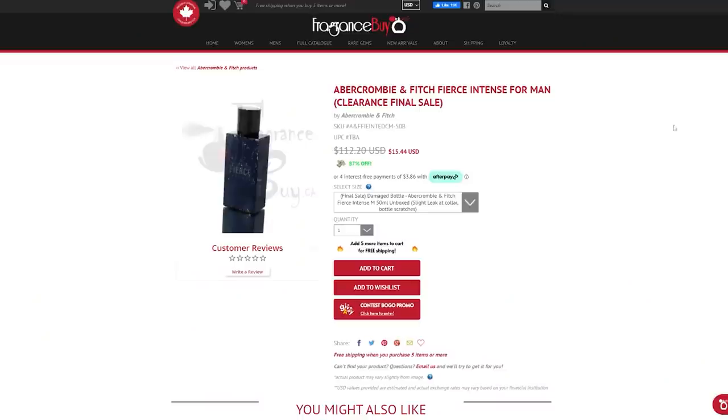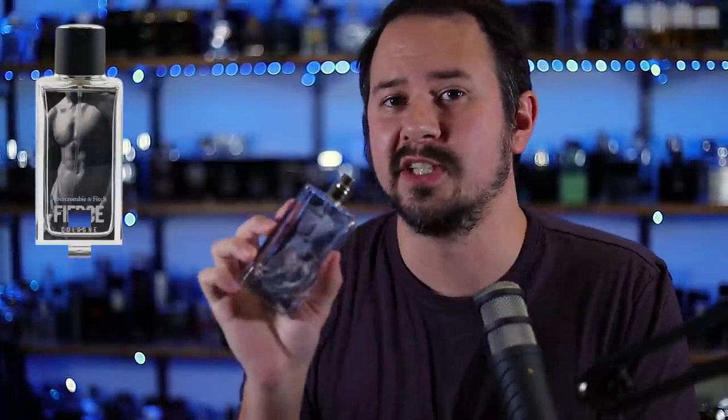So Abercrombie & Fitch Fierce Intense. This one is available right now at fragrancebuy.ca — I'll link it down below in the description. In case you guys are unaware, fragrancebuy.ca is a great fragrance discounter. They have niche fragrances, designer fragrances, and great prices. They also have a loyalty program where you can save on shipping with codes through the loyalty program. They're based in Canada but they ship to the US super quick. Now everybody knows Abercrombie & Fitch Fierce — this is one of the best selling, most popular men's fragrances ever.